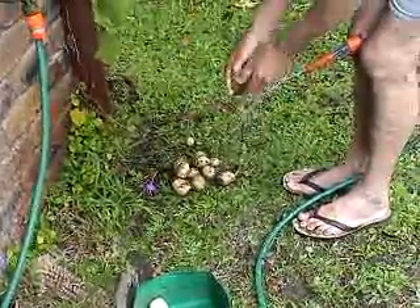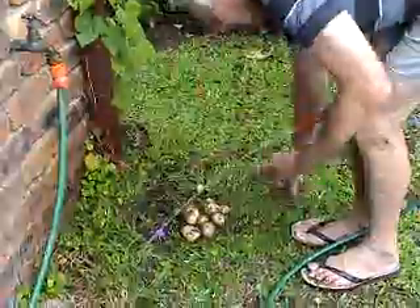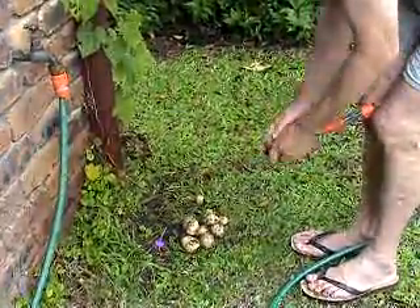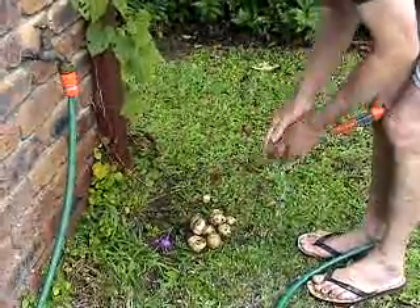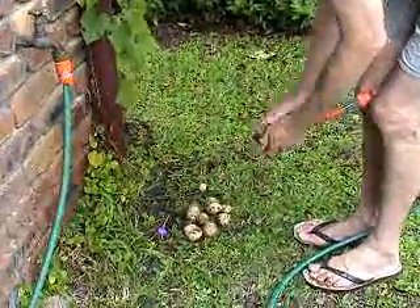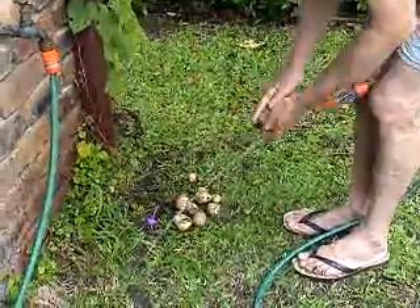Now, that one's got something wrong with it — we'll cut that out, it won't matter. That's the beauty of growing your own: you're not using any sprays or chemicals. Sometimes you've got to use them pretty quick.